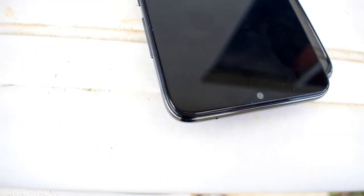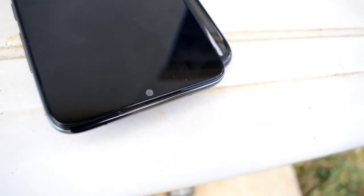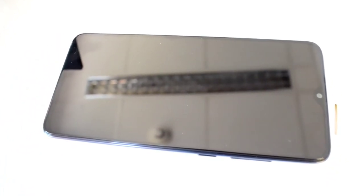We have a teardrop notch which houses the 20 megapixel selfie camera. The screen is 6.53 inches IPS LCD 1080p with HDR support. It has a resolution of 1080 by 2340 pixels, a 19.5:9 aspect ratio, 395 ppi density, and can reach up to 500 nits maximum brightness. Overall, this is a very nice display — the blacks are deep; it's not like an OLED screen but it's really nice.